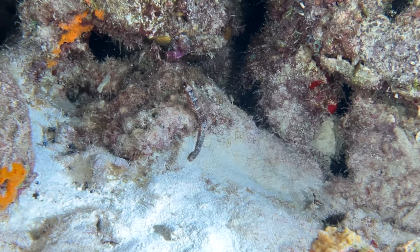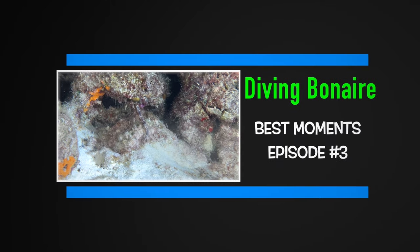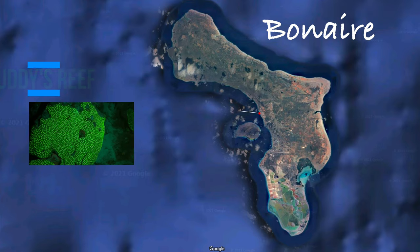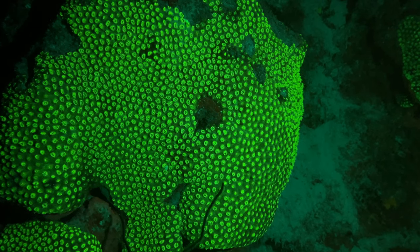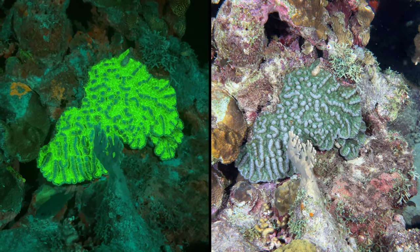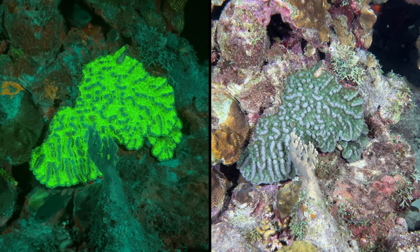No pressure! If you get the opportunity, go fluoro diving at night. You can see the reef in a whole new light — literally. Certain corals and animals have hidden color that are only revealed using special lights and a yellow mask filter.